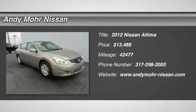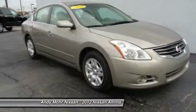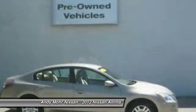2012 Ultima. The Nissan Ultima offers advanced features to make life easier, including push button ignition, which comes standard.